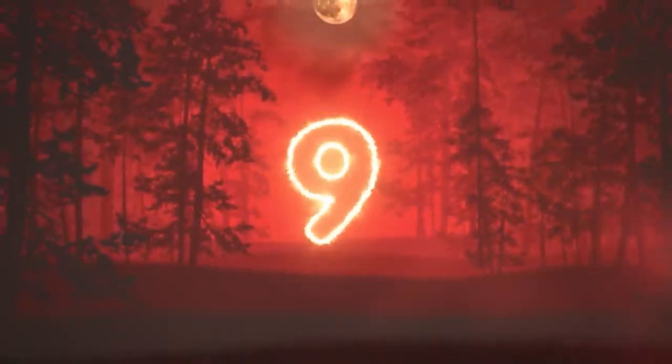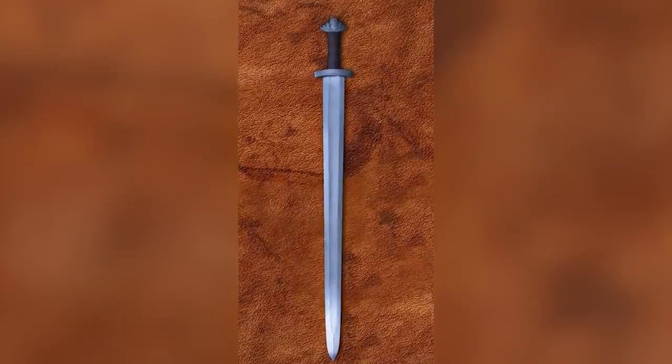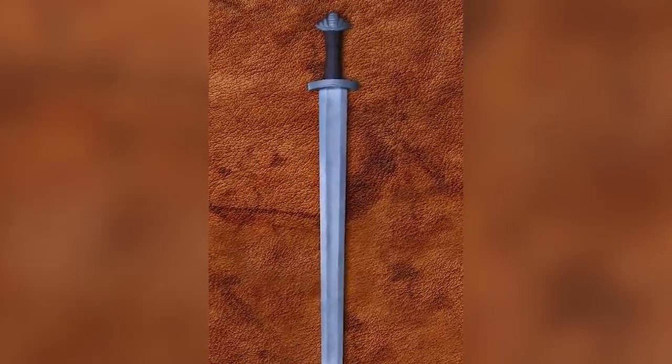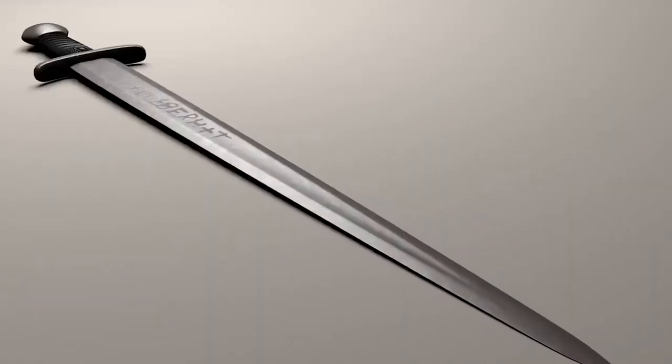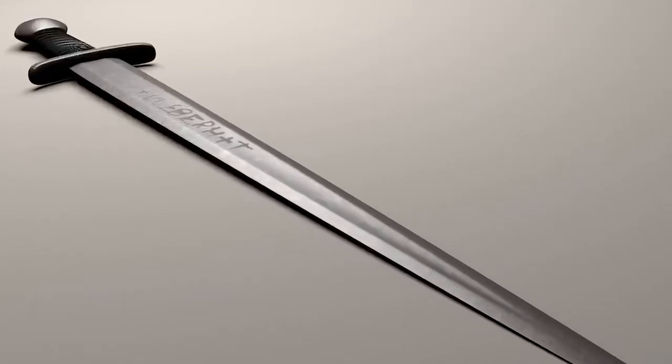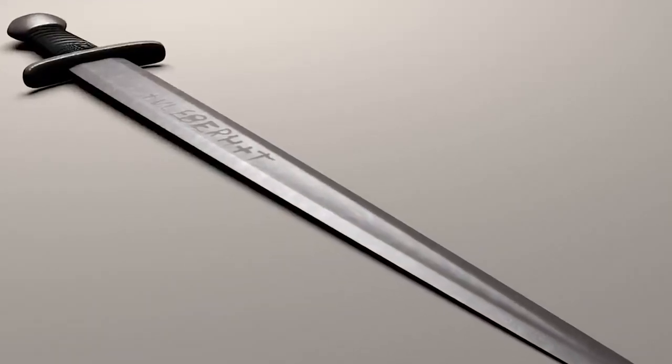Number 9: the Ulfberht sword. This mysterious sword has been confusing ever since it was discovered by archaeologists. Experts were able to date this sword back to the Viking era, sometime from 800 to 1000 AD, but no one could figure out how this sword was made, especially from what technologies were available at the time. It seemed as though this sword was made using techniques that didn't exist until 800 years later when the Industrial Revolution happened. Everything about the sword, from the composition of the metal to the extreme heat needed to forge the blade, just couldn't have been done at the time. But clearly it was.